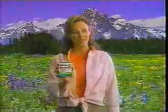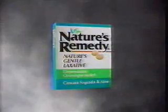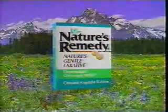What laxative do I use to relieve constipation? To get back to normal, I get back to nature with Nature's Remedy — the laxative with gentle, all-natural active ingredients that work overnight. For constipation, try Nature's Gentle Laxative. Nature's Remedy.